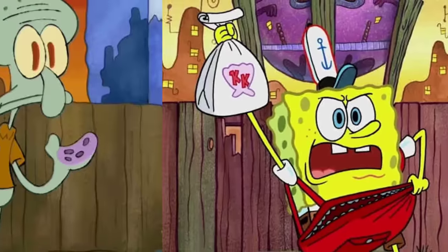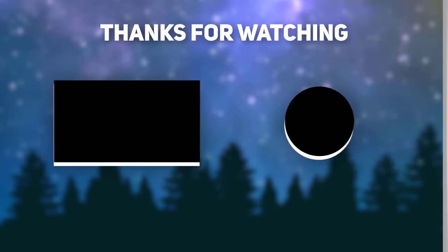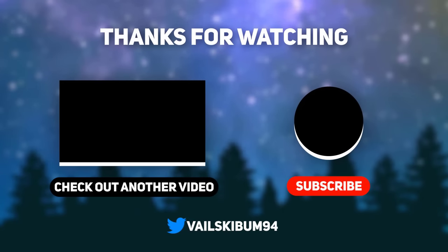Anyway, which of these styles do you think works better for SpongeBob, or are they about the same? Let's talk in the comments. Subscribe for more awesome cartoon videos, give a thumbs up, and comment below letting me know what you think.